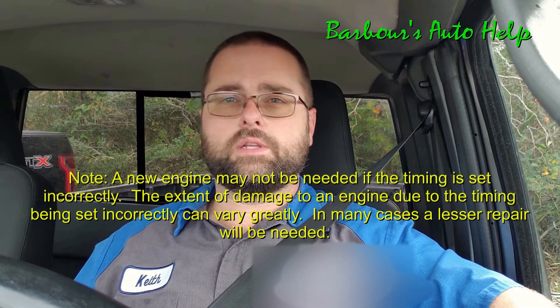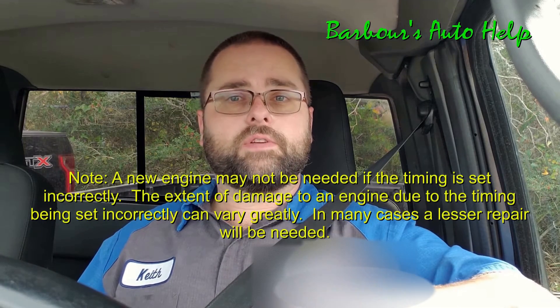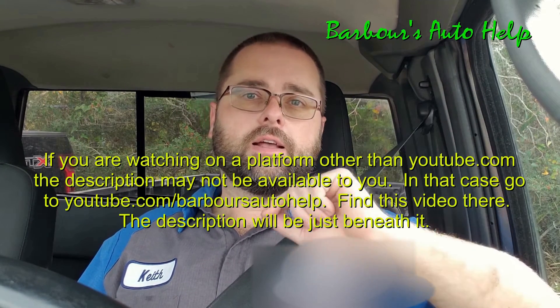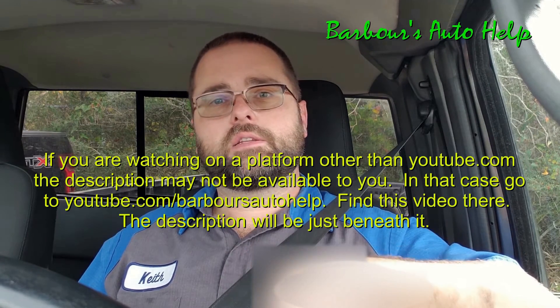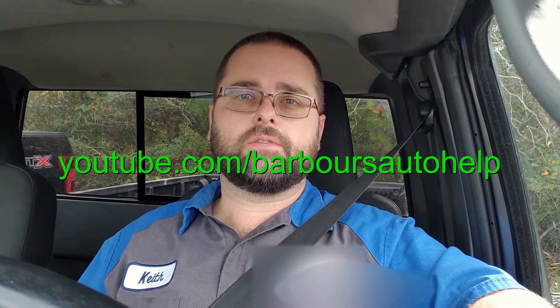Use your repair manual. Follow it to a T. Be very careful when you do this. Folks, I certainly hope that this video helped you. If you have any questions, you're welcome to comment down below. I'm going to throw some more information down in the description of this video, so take a peek at that. Please read the disclaimer at the very end of that. Thanks again for watching, guys. Have a good one.